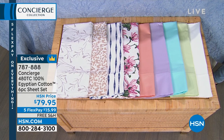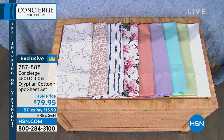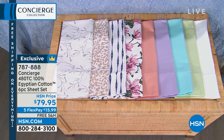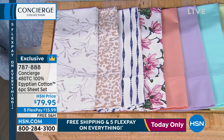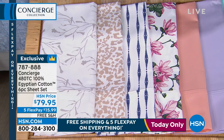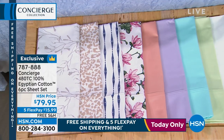How about a 480 thread count, 100% Egyptian cotton, six-piece sheet set? This is HSN-priced at $79.95, which is exceptional. But today, for the next 23 hours, we have five flex pays and free shipping on everything. It is the day to stock up. You're getting the flat sheet, the fitted sheet, and not two pillowcases — you're actually getting four pillowcases, although two with the twin and the twin XL.